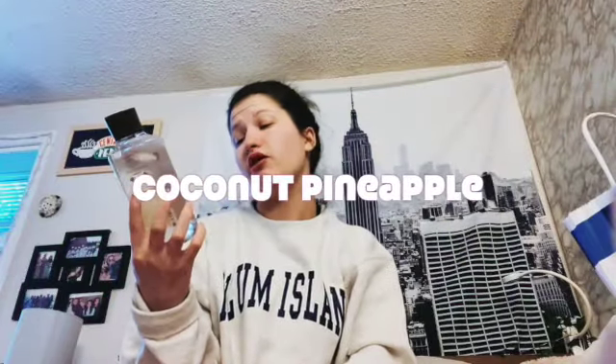I'm obsessed — I love Strawberry Pound Cake. I also got the Coconut Pineapple shower gel. I've been eyeing this one on the website for a while and I'm glad I finally got my hands on it.